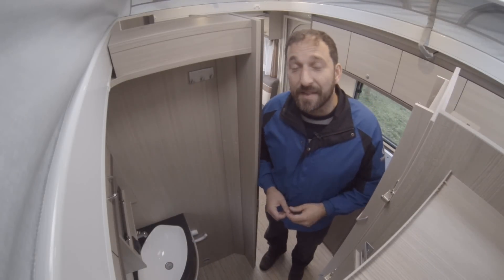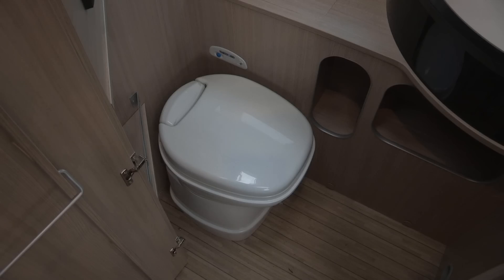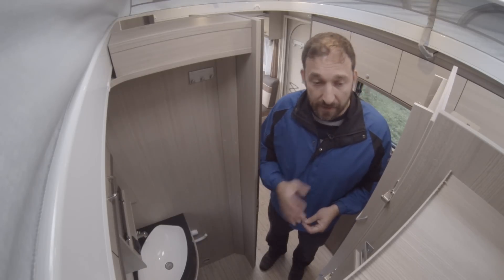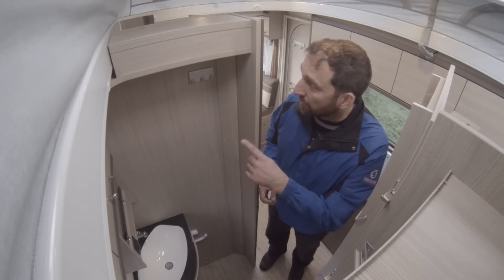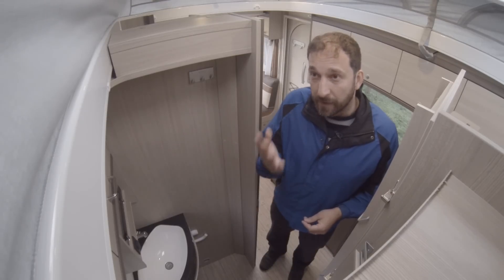And finally there's the compact washroom — I call it a washroom, though there's actually no shower in here. What you do have is a Thetford swivel-head toilet and a decent basin. There are also little shelves for storage and some hooks. And with it being a pop-up roof, there's no ceiling.